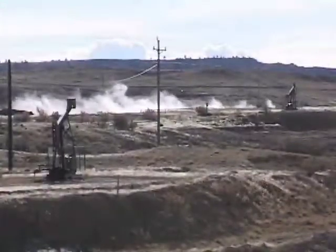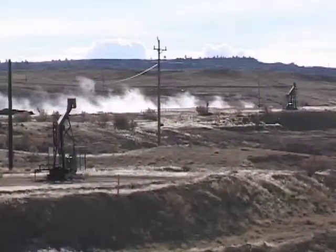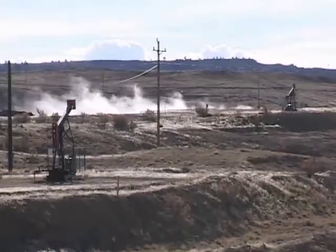Temperatures usually increase as you drill deep into the earth, so water that comes from rocks and oil wells is often hot and laden with mineral salts. In the wrong place, hot mineral water is a problem, but it can also become a valuable resource.